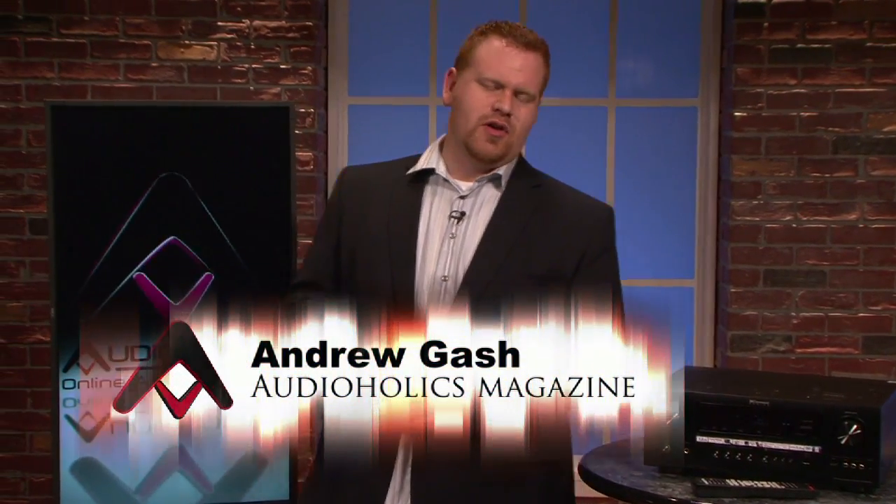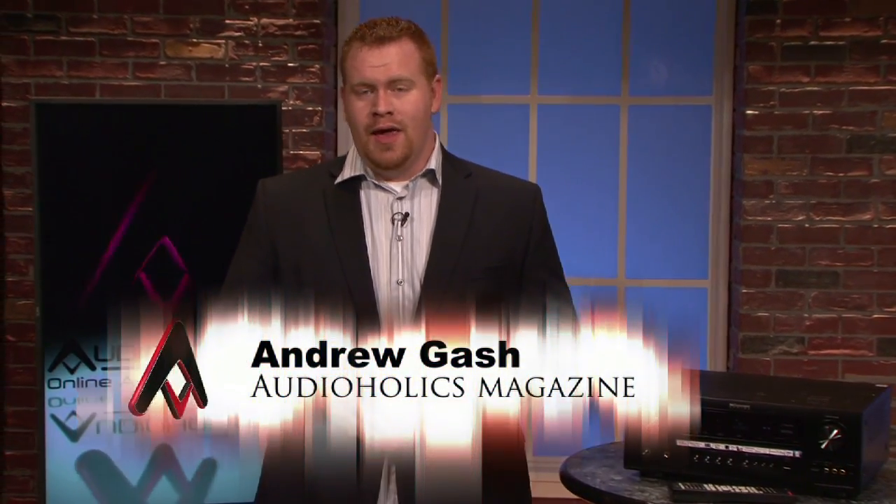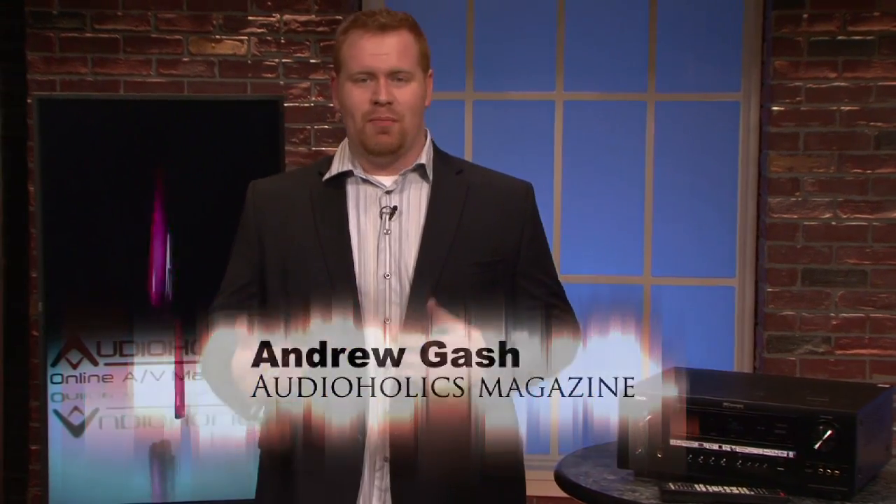Hello, I'm Andrew Gash for Audioholics. AV receivers are getting more and more powerful, and with that comes more and more expansive feature sets. For some, the critical price-performance breaking point is around five to six hundred dollars, and once you hit that point you start getting advanced features like video up-conversion to HDMI.